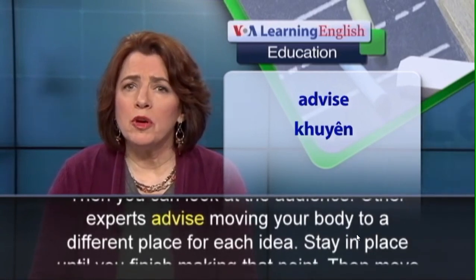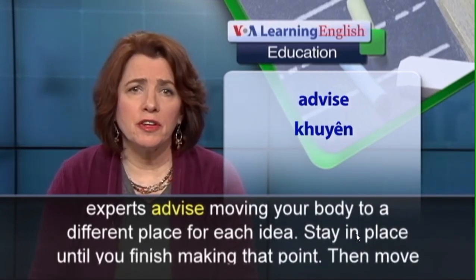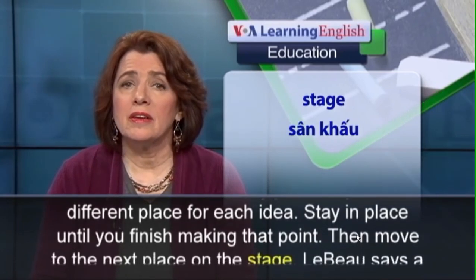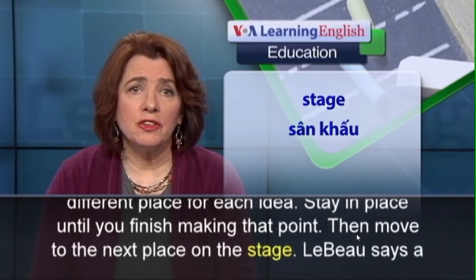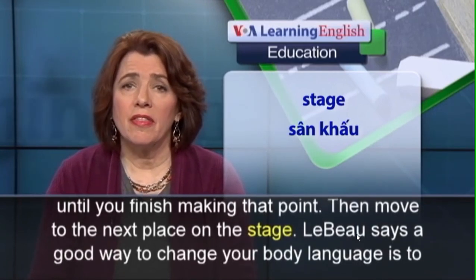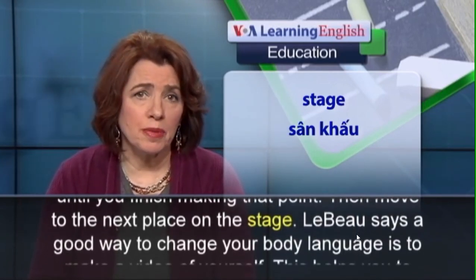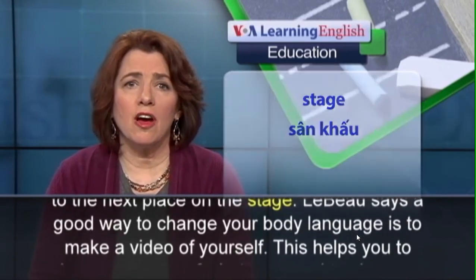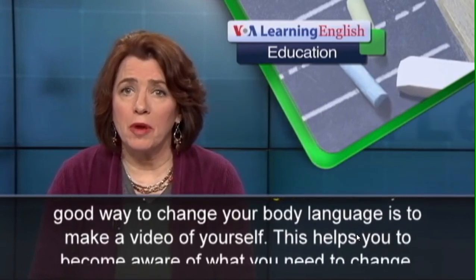Other experts advise moving your body to a different place for each idea. Stay in place until you finish making that point, then move to the next place on the stage. Laboe says a good way to change your body language is to make a video of yourself.